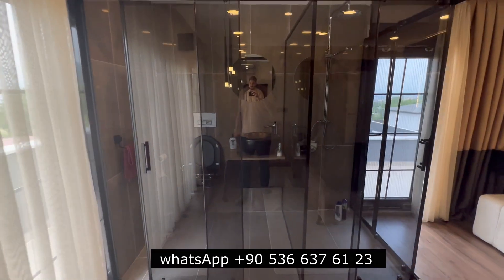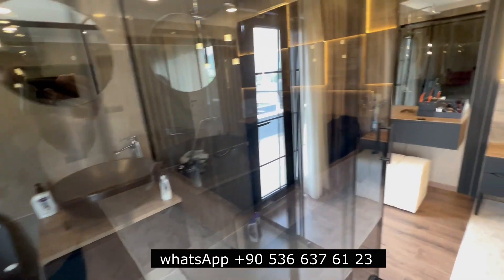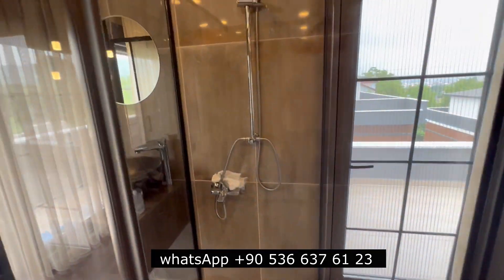It looks very nice. We put the toilet here and the shower here.